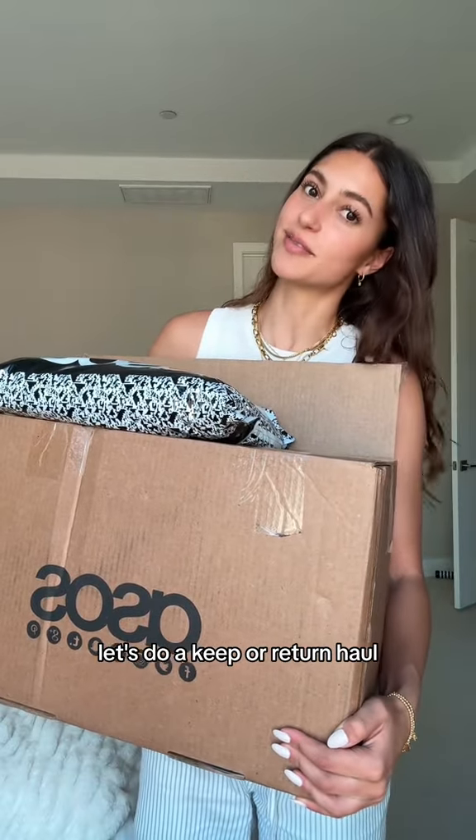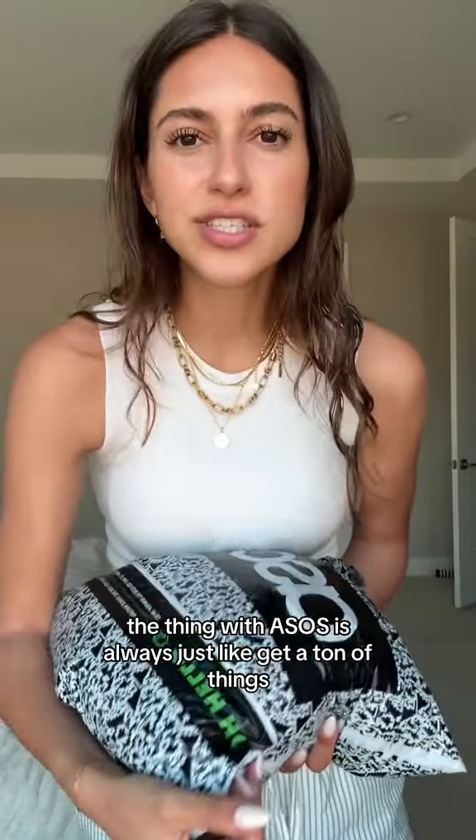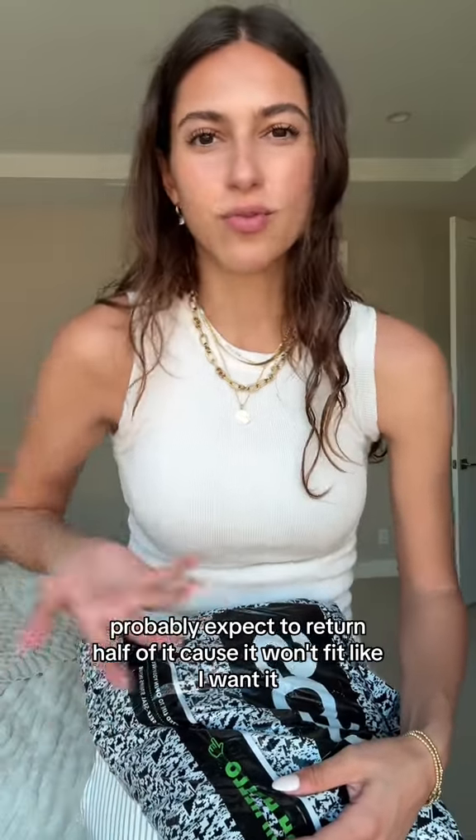I got a ton of stuff from ASOS — let's do a keep or return. The thing with ASOS is I always just get a ton of things and probably expect to return half of it because it won't fit like I wanted.